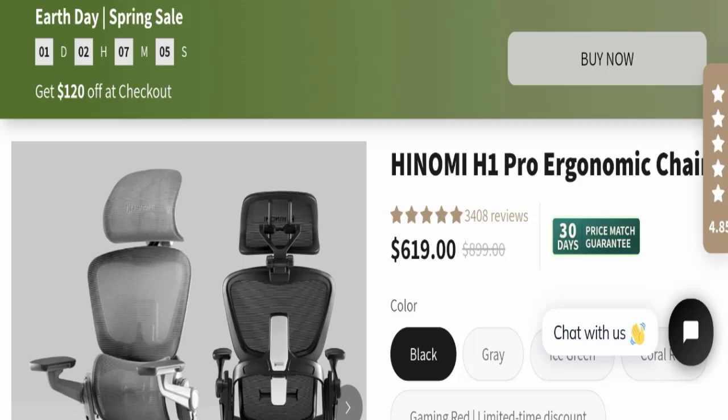Hello everyone and welcome back to my YouTube channel, Scam Advice. Today's video is about Hinomi chair reviews. We are going to provide you with an unbiased review, so please stay connected with us. If you are going to buy this product, please do watch this full detailed video.